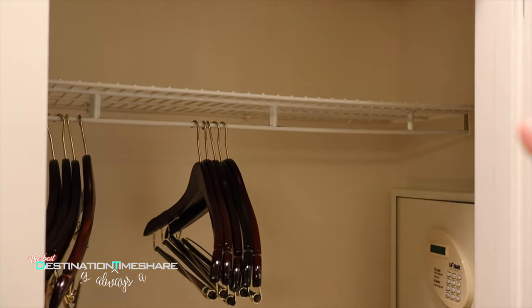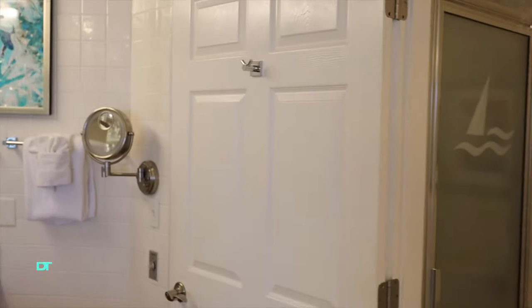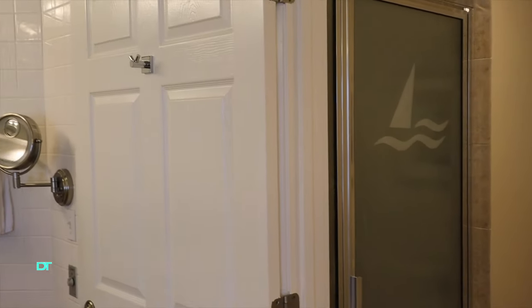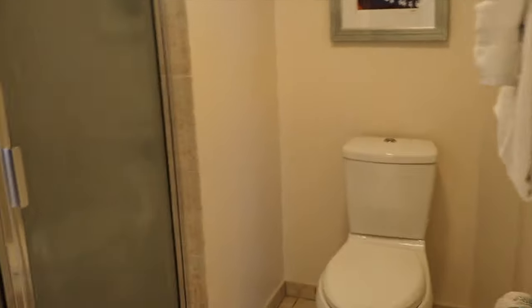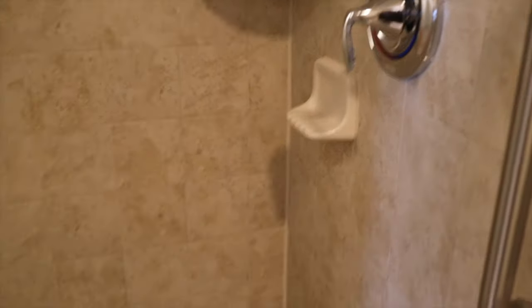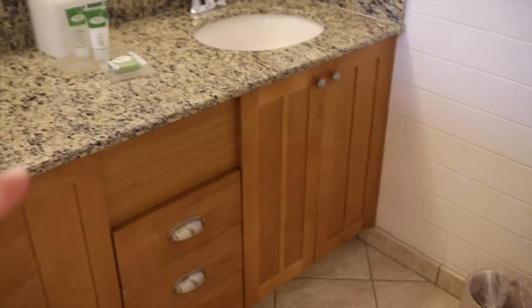There's a closet with a safe and hangers. Note that linens for the sofa bed are not kept in the villas for sanitation purposes — you need to call and request them. There's a separate toilet area you can close off with a door. The shower is actually quite small, as most of the bathroom is taken up by that enormous jetted tub. There are double sinks, though it's a bit of a small area for them.